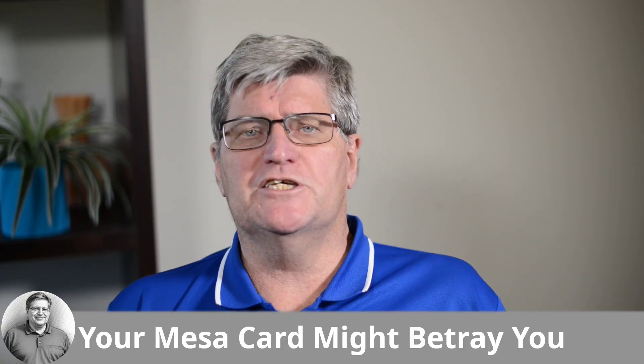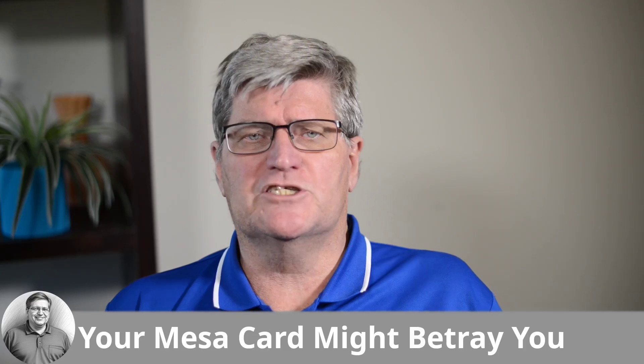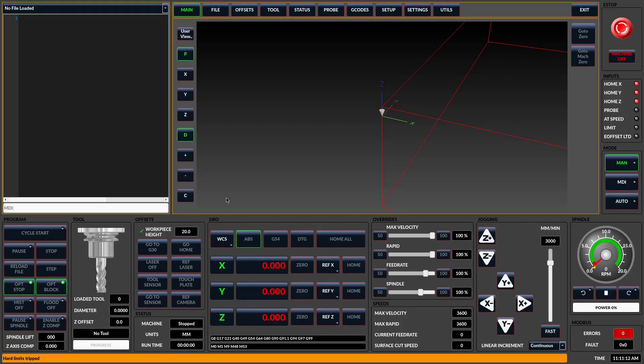For serious LinuxCNC users, Mesa hardware is the gold standard. Cards like the 7i96 or 7i96S are the rock-solid heart of thousands of machines — they just work, until you upgrade to Trixie and suddenly they don't. Here is the second and arguably one of the most terrifying potential nightmares: the error finishing read error. This isn't some subtle software glitch — this is a hard fault where the Mesa card declares a major failure: a red error light flicks on, motion halts instantly, and LinuxCNC is dead in the water.